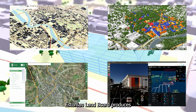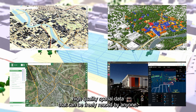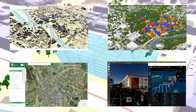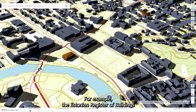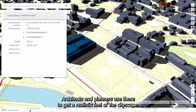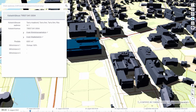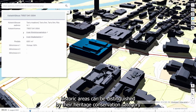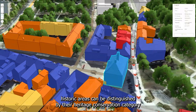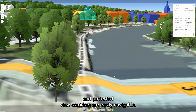Estonian Land Board produces high-quality spatial data that can be freely reused by anyone. The Estonian Register of Buildings uses 3D models produced by the Land Board. Architects and planners use these to get a realistic feel of the cityscape. Buildings in historic areas can be distinguished by their heritage conservation category, and protected view corridors are easily navigable.